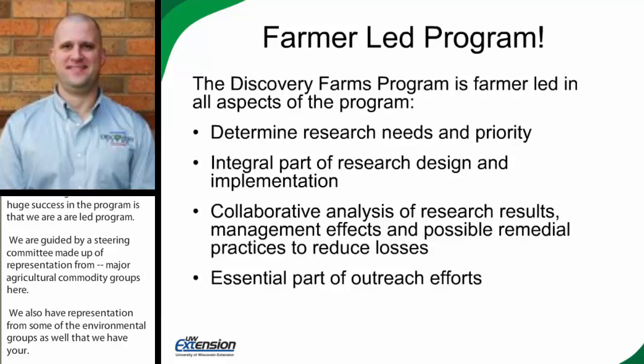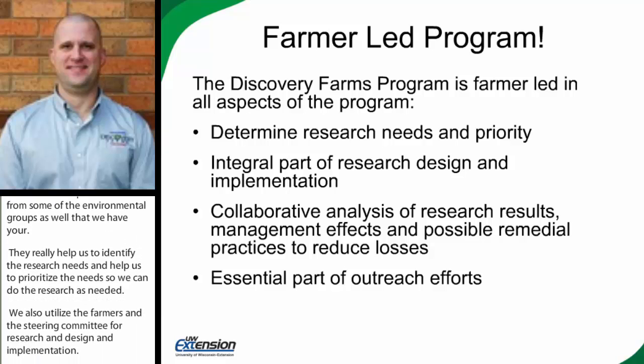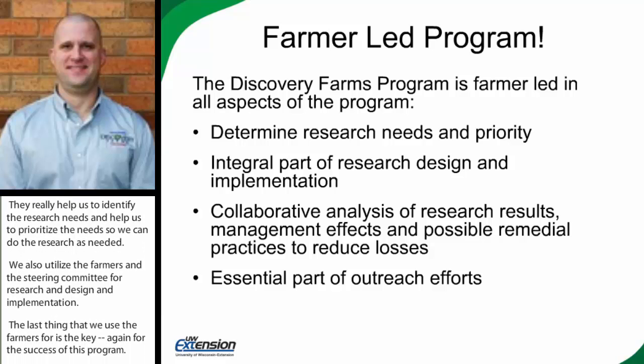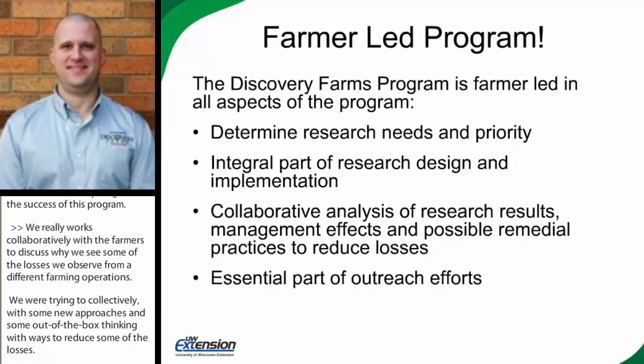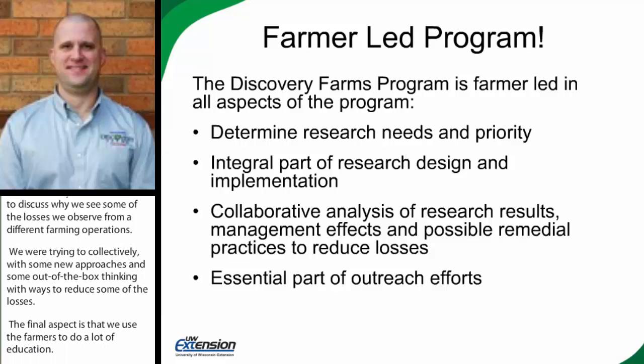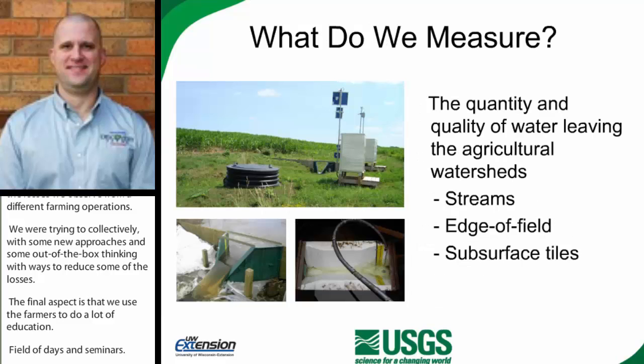We utilize our farmers and steering committee for research design and implementation. But a key to the success of this program is that we work collaboratively with farmers to discuss why we're seeing the losses we observe from different farming operations, and collectively come up with new approaches and out-of-the-box thinking to reduce those losses. The final aspect is we use our farmers to do a lot of the education in field days and seminars. It really has a lot more credibility when a farmer gives the information rather than any of our staff. We see a big benefit from utilizing farmers in all aspects of our program.